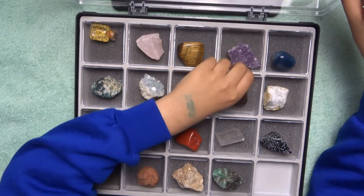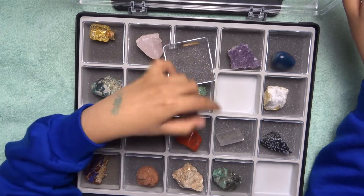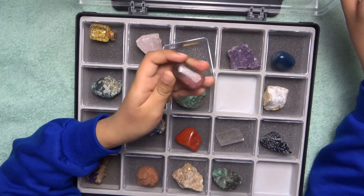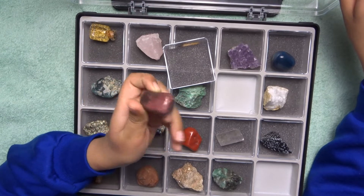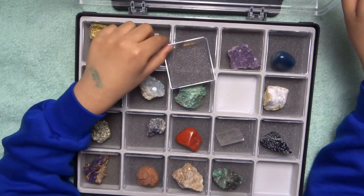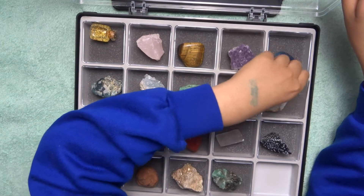Rhodonite — this mineral is again a tumble stone, like agate. It's very beautiful and I think it's also used in jewelry. I believe it takes the form of a pebble. The rhodonite in this collection is from South Africa.